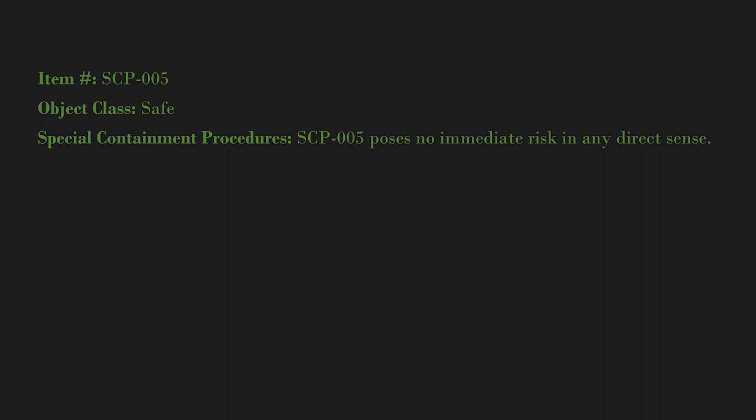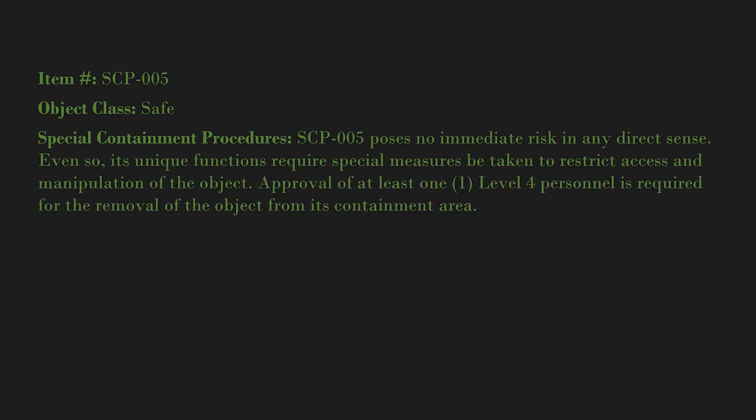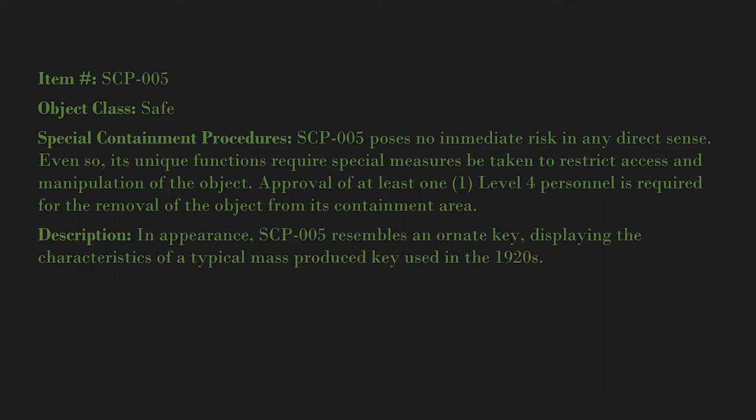Item number: SCP-005. Object class: Safe. Special containment procedures: SCP-005 poses no immediate risk in any direct sense. Even so, its unique functions require special measures be taken to restrict access and manipulation of the object. Approval of at least one Level 4 personnel is required for the removal of the object from its containment area.